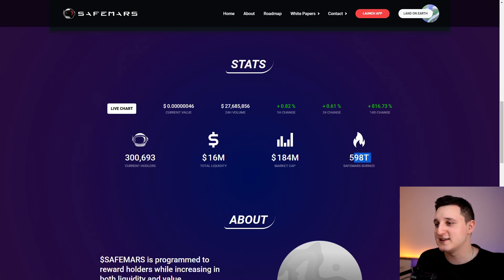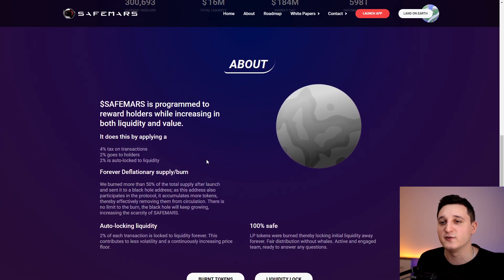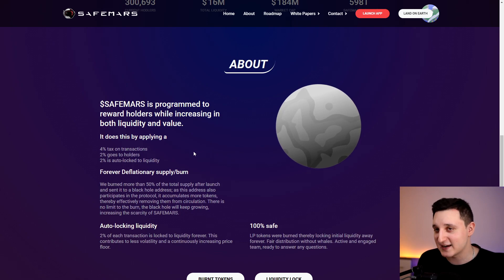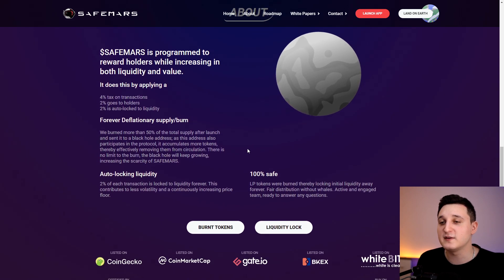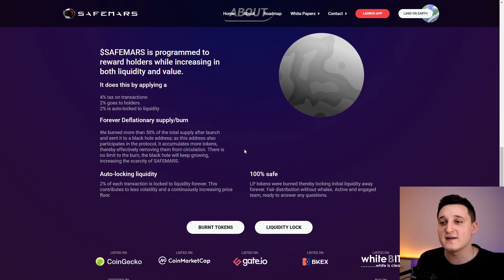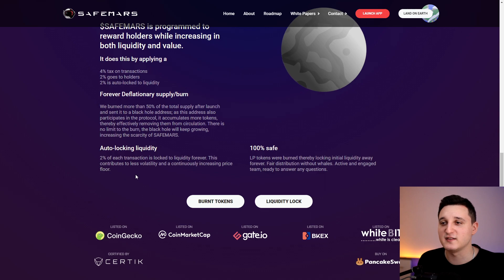16 million total liquidity and 184 million market cap. Safe Mars is programmed to reward holders while increasing in both liquidity and value. It applies a 4% tax on transactions — 2% goes to holders and 2% is auto-locked to liquidity. Over 50% of the total supply was burned after launch and sent to a Black Hole address, effectively removing tokens from circulation forever with no limit to the burn. 2% of each transaction is locked to liquidity, contributing to less volatility and a continuously increasing price floor. 100% of LP tokens were burned, locking initial liquidity away forever.